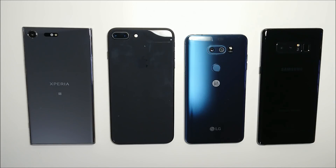Hey guys, so we have a battery test here between the Sony Xperia XZ Premium, iPhone 8 Plus, LG V30, and Samsung Galaxy Note 8. All the phones currently have 100% battery and are going to be running the test until they reach zero. So let's go ahead and get started.